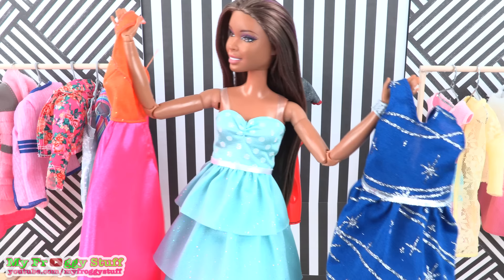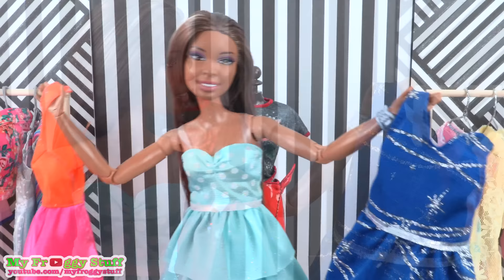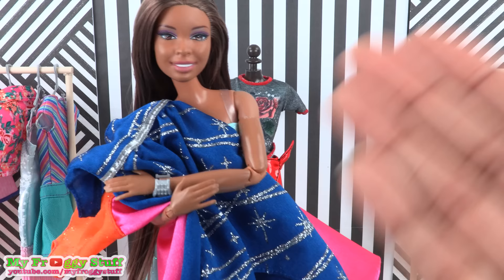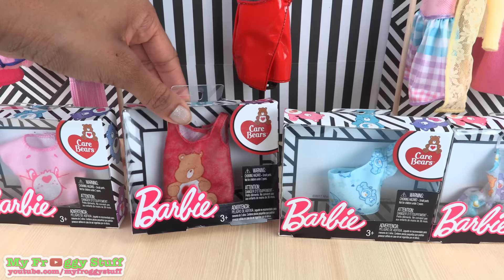Sophie can't decide between the orange, the pastel teal, or the blue dress, and asks for help choosing. She's told to finish shopping and take a little extra time to think about it. At Walmart, new Care Bear fashion was found for two dollars and forty-four cents each.